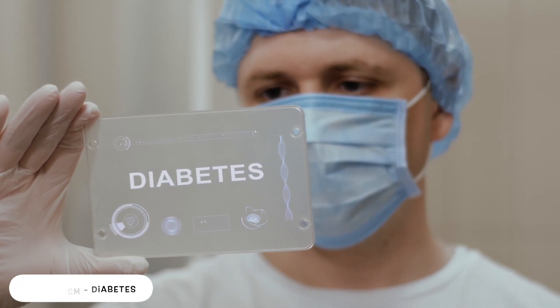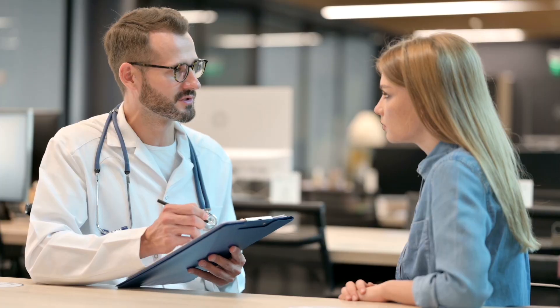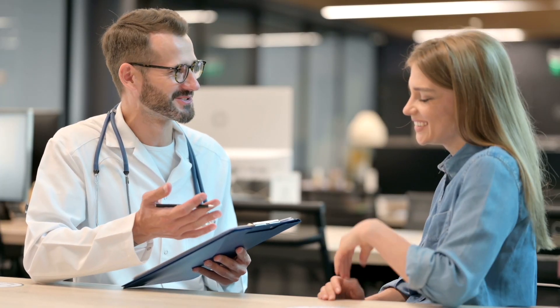I'll take you through what I'll be doing within my role from 8:30 a.m. all the way to 5 p.m. I'm going to go through a clinic day, which is quite interesting because it means I'm seeing patients in a clinic setting face to face — something fairly new to the role of a clinical pharmacist in hospital.